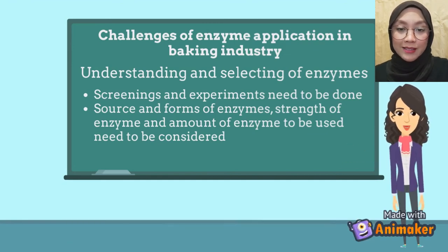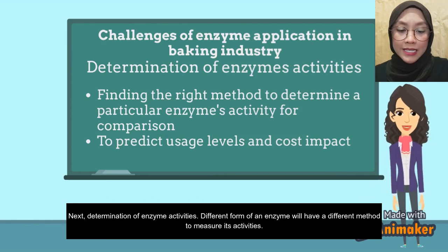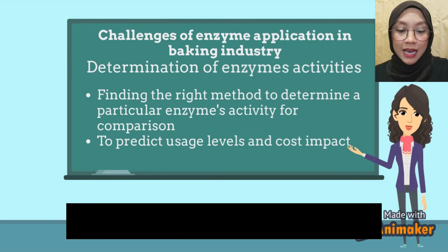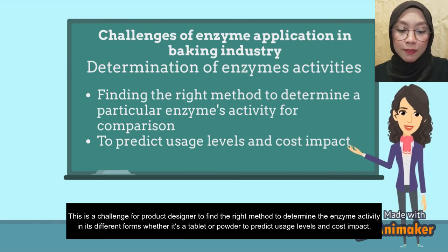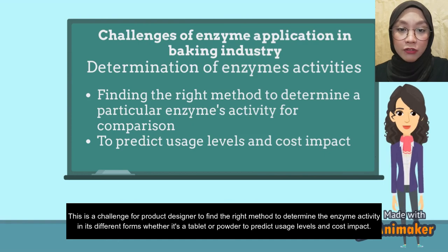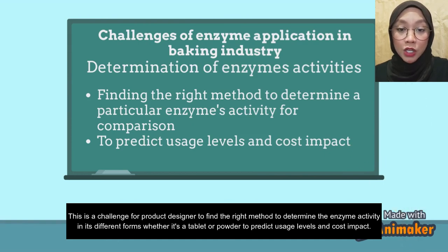Next, determination of enzyme activities. Different forms of an enzyme will have different methods to measure their activities. This is a challenge for product designers to find the right method to determine enzyme activities in different forms — whether tablet or powder — in order to predict usage level and cost impact.